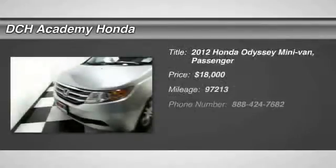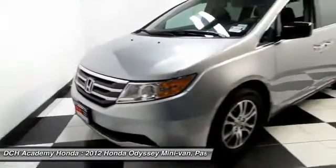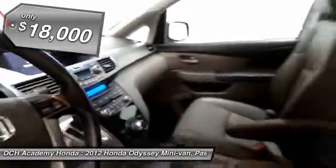Here we're taking a look at a gorgeous 2012 certified pre-owned Honda Odyssey EX-L, finished in alabaster silver metallic paint with gray leather seats, powered by a 3.5 liter i-VTEC V6 engine and a 5 speed automatic transmission.